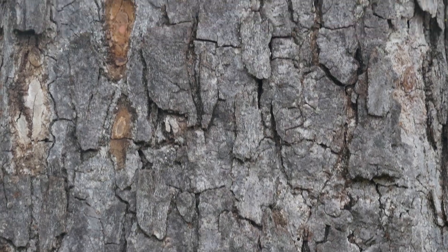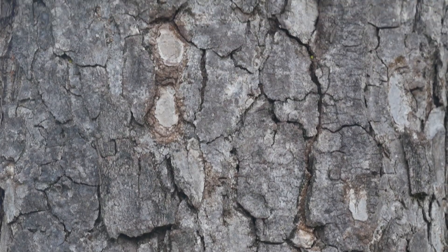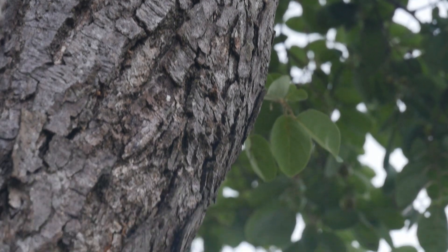The bark is also used — bark infusions are consumed for stomach problems. Dried bark is burnt and the smoke is inhaled as a treatment for pneumonia and tuberculosis. A bark infusion is also consumed internally to treat nausea and dizziness.